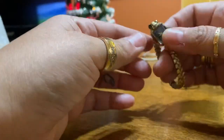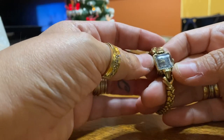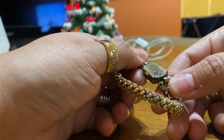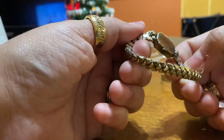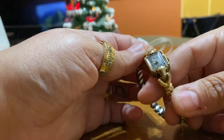I got this watch here. It doesn't have a name, which I thought was unusual, but in the back it does say 10 carat gold filled. I thought it was unusual for it not to have a name on the watch itself.